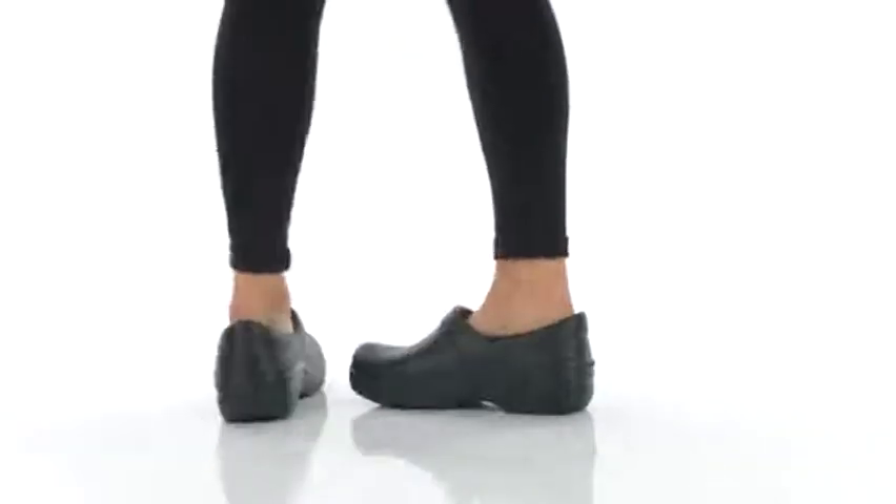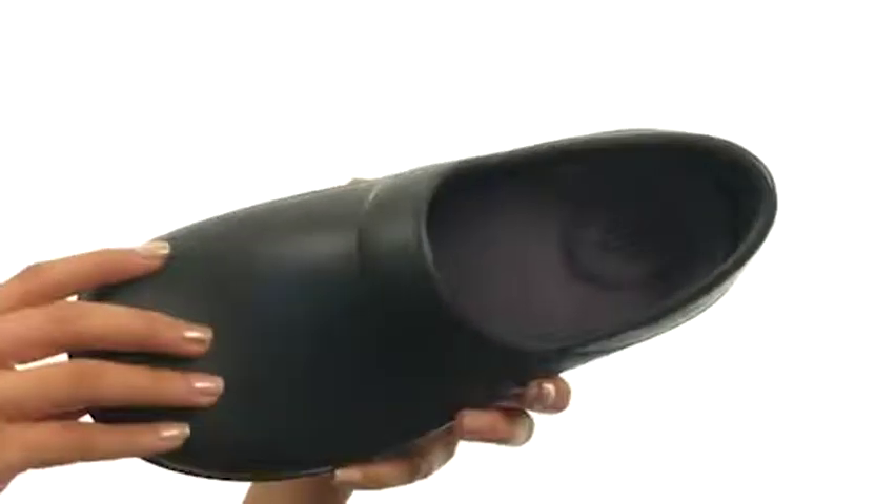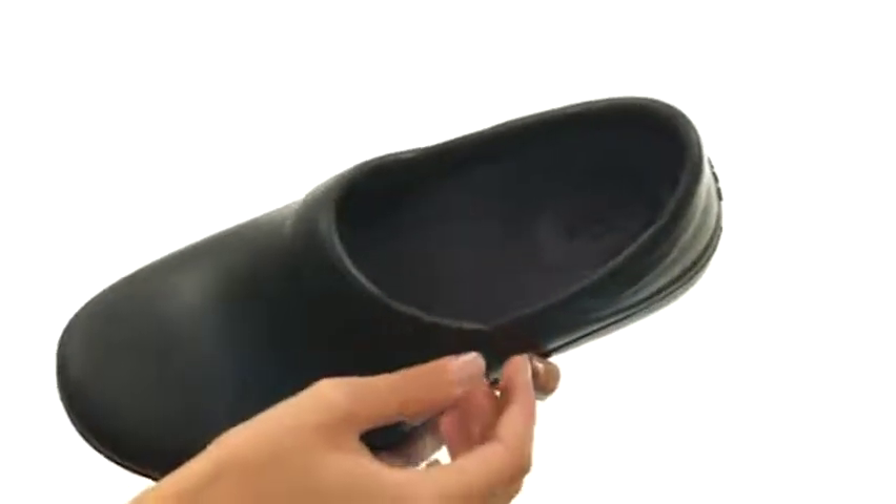Hey there, it's Sunshine here and today we're talking about the Neria Pro-Clog from Crocs. This shoe is made with Croslite uppers and also has a really relaxed fit and roomy interior. Inside there are really smooth linings as well as a triple Crocs Comfort original Croslite foam cushioning system.